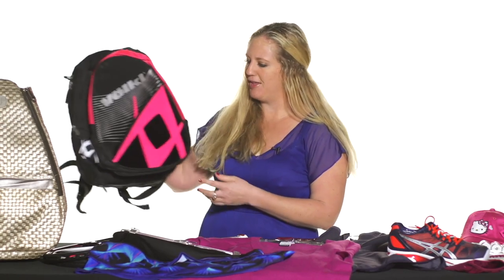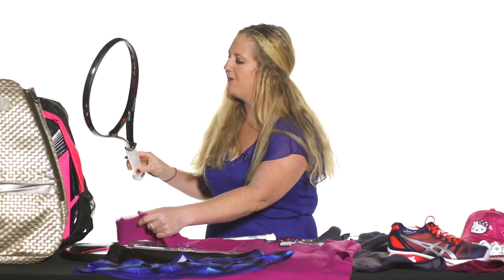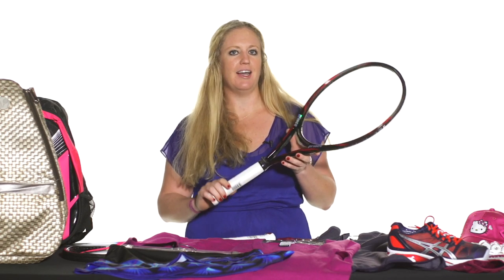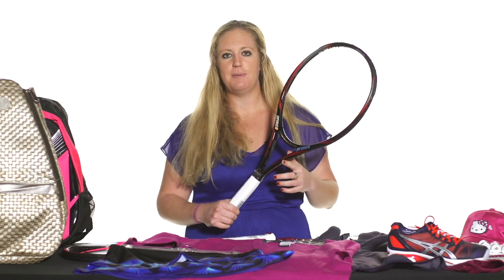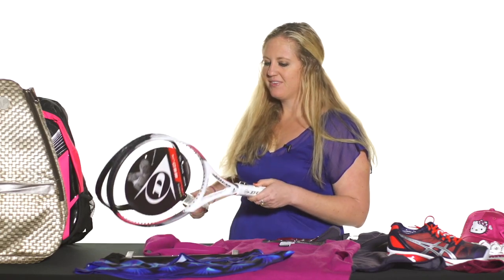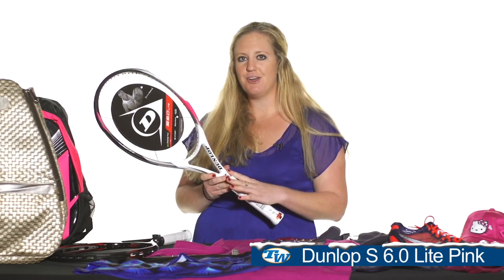I have a couple of racket suggestions. First up, we've got the Prince Premier 105 ESP. This is one of the new rackets that Prince just came out with, and anyone who used to use the XO3 Red will find this a natural upgrade — bigger head size, lots of spin, especially with that ESP technology from Prince. It's a great option for tennis ladies out there.